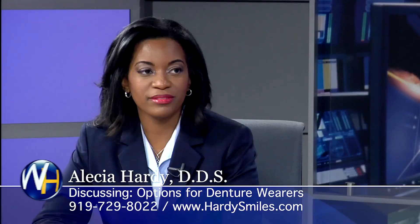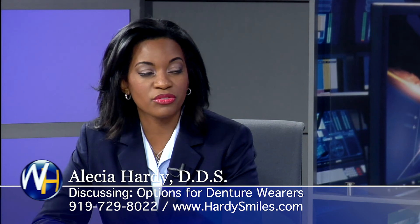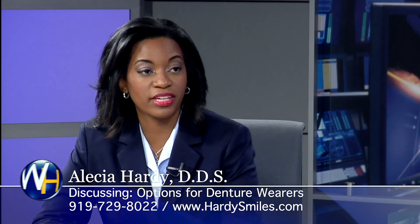Are implants more likely to fall out as you get older? Absolutely not. Even when we get older, we can still have strong bone to hold the implants in. The implants are also there to help keep patients from losing bone even faster.